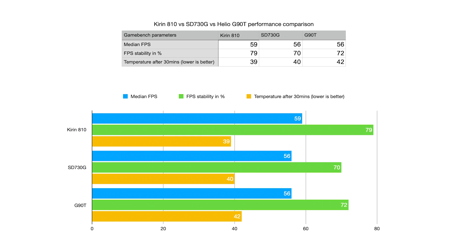The GameBench comparison between the Kirin 810, the 730G, and the G90T clearly shows the Kirin 810 leading in gaming performance on Call of Duty. It achieves a median FPS of 59 versus 56 for the other two chipsets. FPS stability — possibly the most important metric to avoid frequent drops — is also highest on the Kirin 810 at 79%, compared to 70% on the 730G and 72% on the G90T.